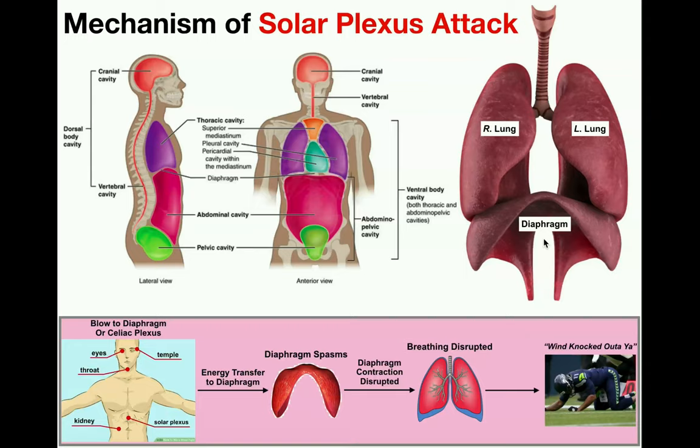Hopefully this video gave you a good understanding of what the solar plexus is, where it is, and the mechanism of why it hurts so bad and knocks the wind out of you when you're attacked in that location.